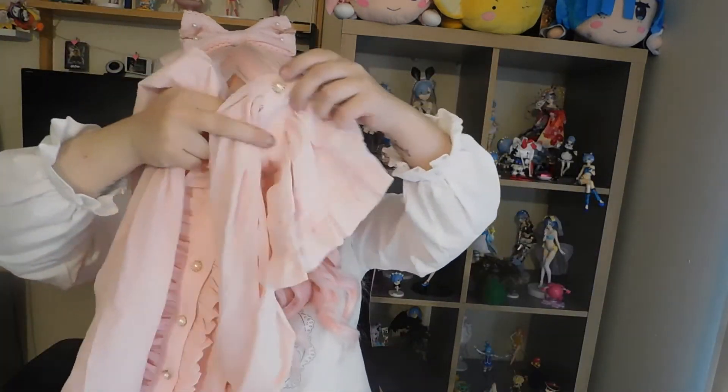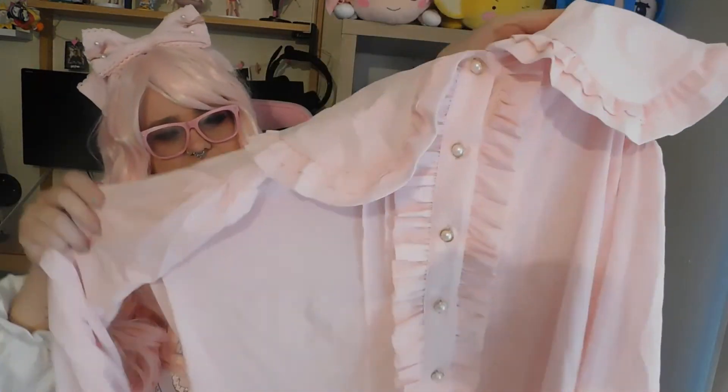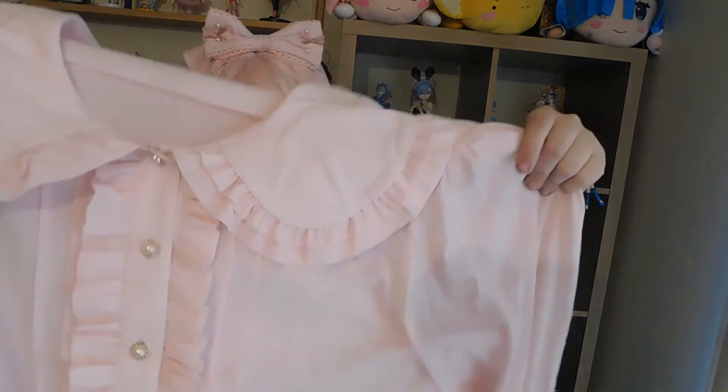The last blouse I have here is this beautiful pink one with gorgeous little princess sleeves. This color is everything to me — I love this pink. I love the little white buttons and how they go with it. It feels really nice, similar to the ivory one. It's got their tag, it's super pretty and super floofy — I can't wait to try it on.